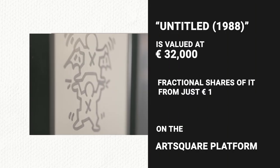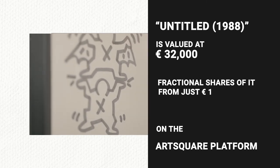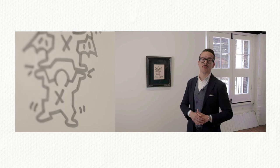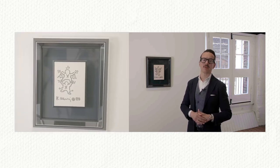Untitled is available for everyone to collect on artsquare. The work by this legendary contemporary artist is valued at 30,000 euros and you can buy fractional shares of it from just one euro on the artsquare platform. The drawing belongs to the latest period of Haring's life and career, which ended in 1990 due to AIDS-related complications. Haring was committed to creating a truly public art until the very end of his life. This makes this small drawing a poignant statement charged with personal and political meanings.